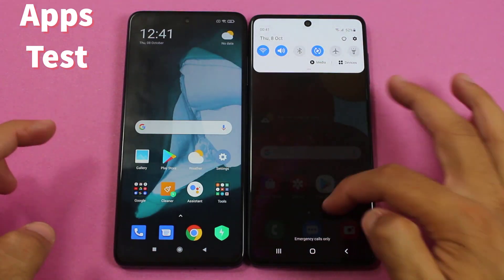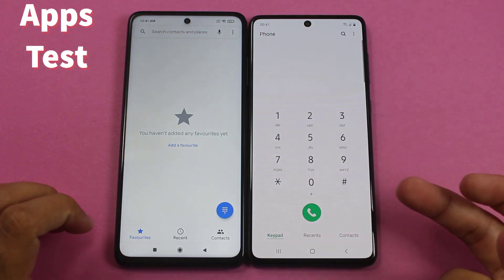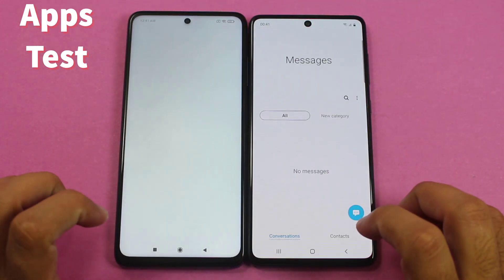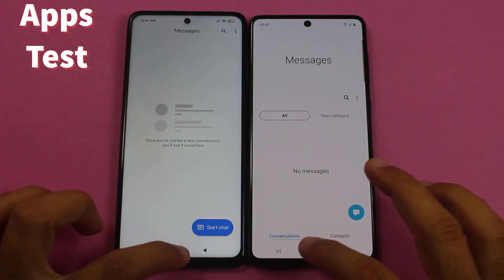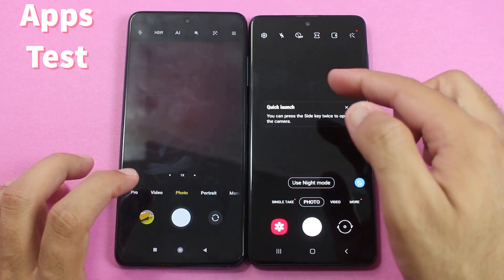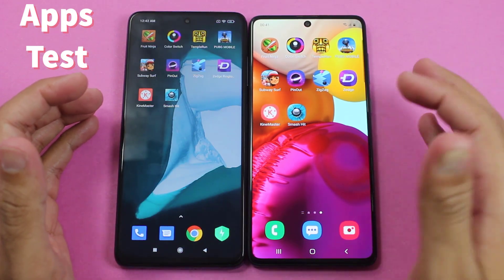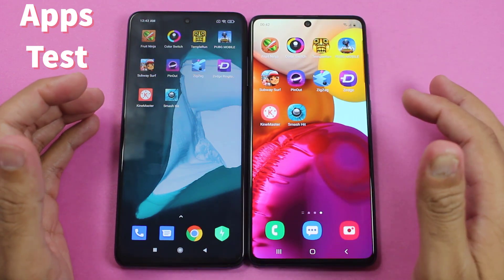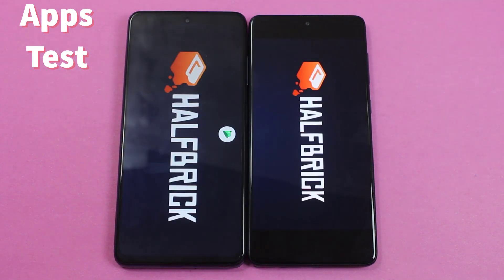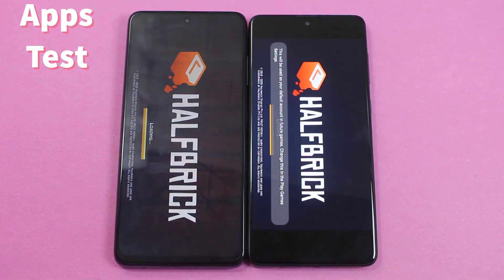Starting with some light applications — the first one is the phone dialer. The animations were slightly quicker on the A71. Moving to Messages, it felt a bit faster on the Galaxy A71 once again. Camera was also a bit quicker on the Galaxy A71. It looks like the Galaxy A71 is better in performance than the POCO X3 for these light apps, but let's confirm it by testing third-party gaming applications.